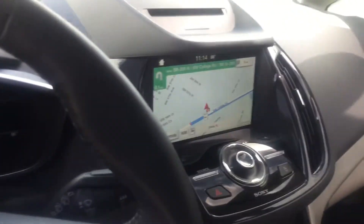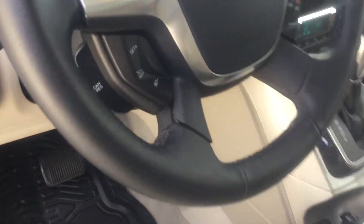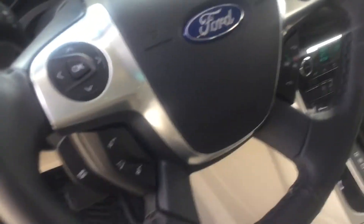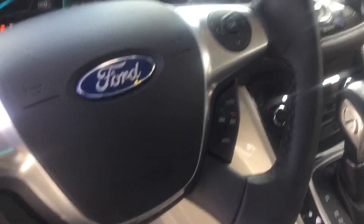This vehicle has quite a few options including navigation. You've got all these controls on the steering wheel like volume, and it has Bluetooth connectivity so you can connect your phone and hang up or answer calls with those buttons.